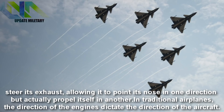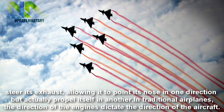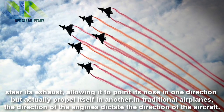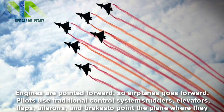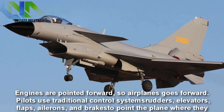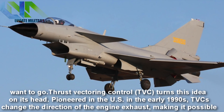The jet is able to steer its exhaust, allowing it to point its nose in one direction but actually propel itself in another. In traditional airplanes, the direction of the engines dictates the direction of the aircraft — engines are pointed forward, so the airplane goes forward. Pilots use traditional control systems — rudders, elevators, flaps, ailerons, and brakes — to point the plane where they want to go.